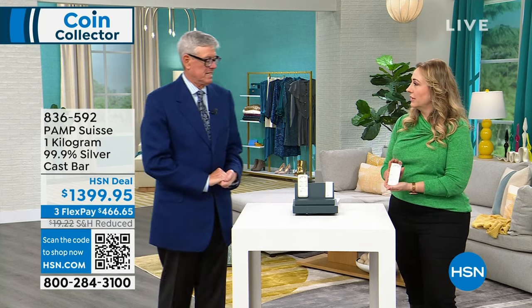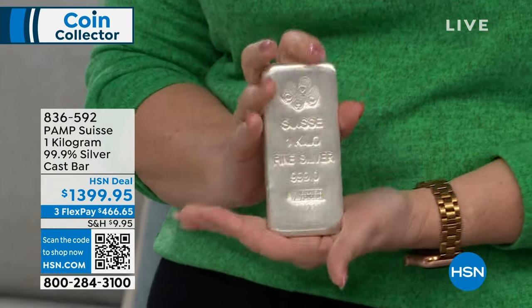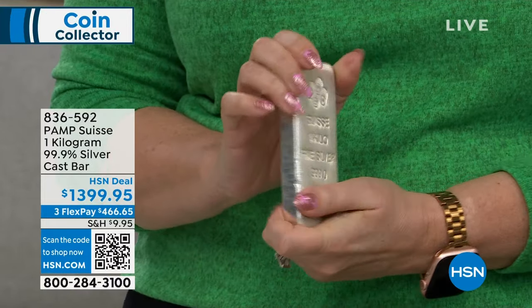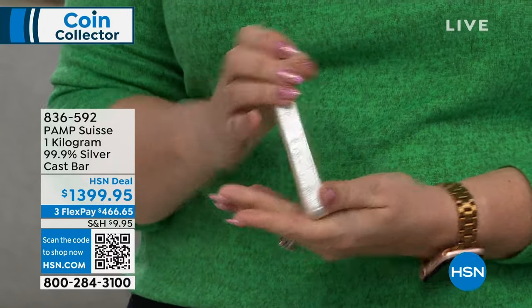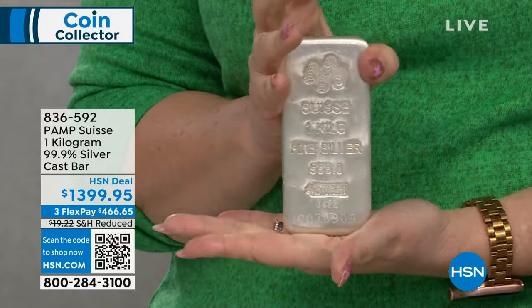Isn't this the most amount of silver you've ever sold at once at HSN? I think so — at one time, with a thousand-gram bars, this is the biggest ever. 18-month VIP financing, 30-day money-back guarantee. It is absolutely positively the most spectacular way to buy silver.